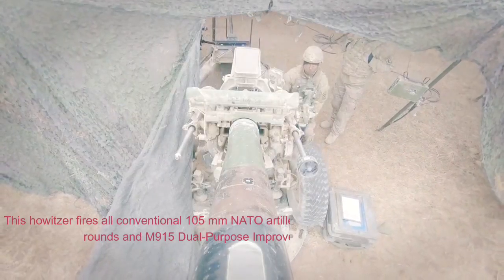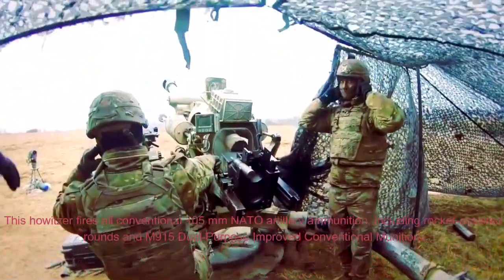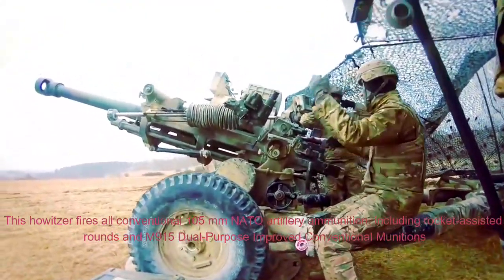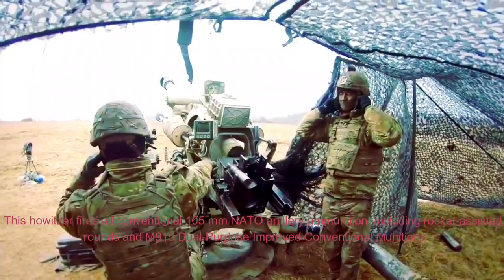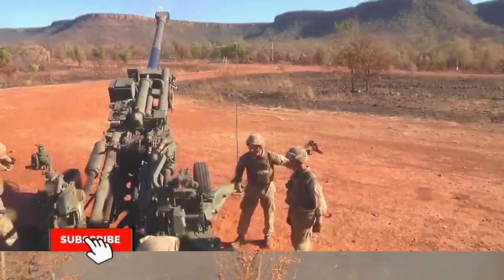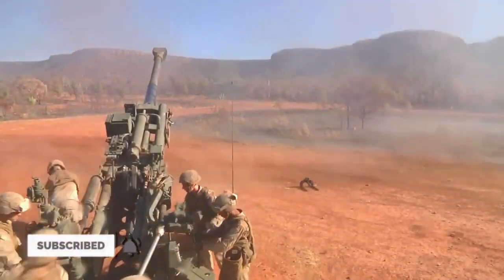This howitzer fires all conventional 105mm NATO artillery ammunition, including rocket-assisted rounds and M915 dual-purpose improved conventional munitions. This howitzer can be traversed 360 degrees by one soldier.